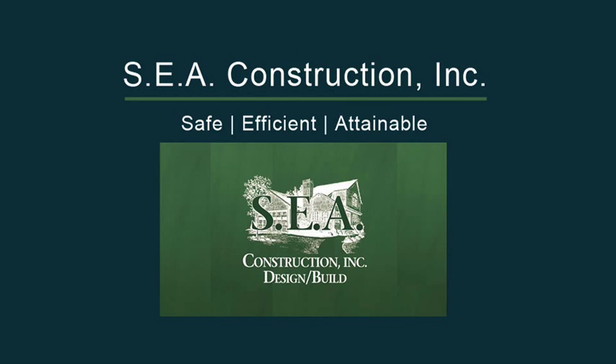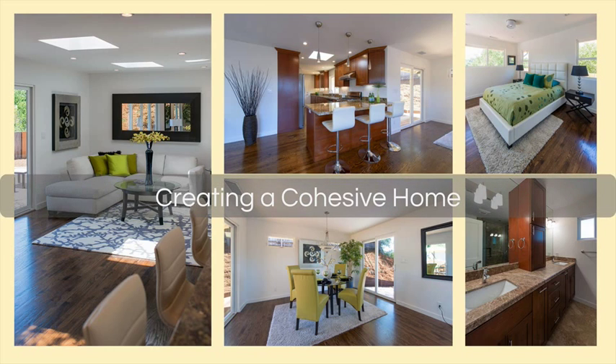Hi, this is Devon with SEA Construction. The best way to make a house feel like a home is to choose a cohesive design element that draws everything together, instead of having random furnishings that leave you feeling unsettled. Here are three easy steps to accomplishing that.